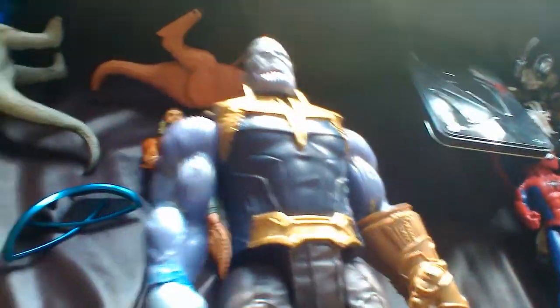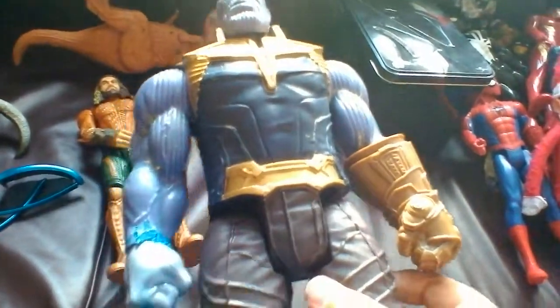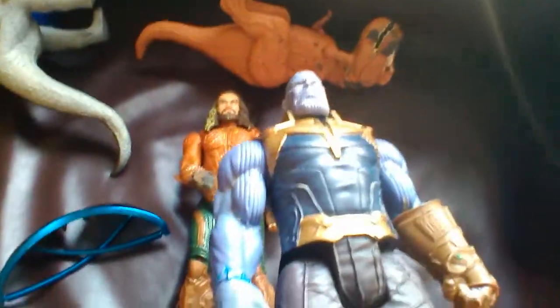Next, let's do Thanos. Thanos is amazing. He's got these six stones on the gauntlet — shiny. I love this Thanos figure. I play with him a lot. I've had some good times, so I gotta put him over here.